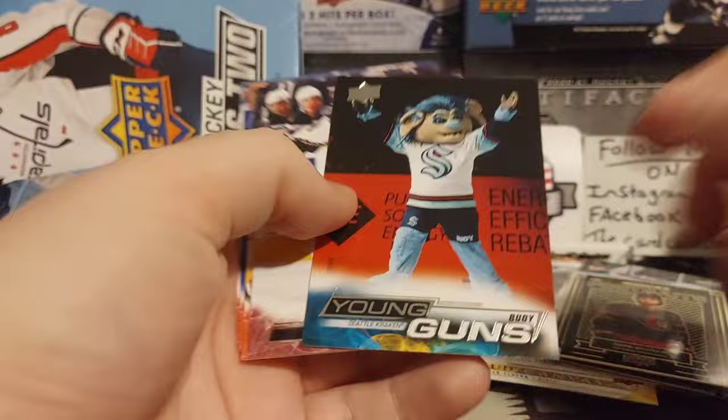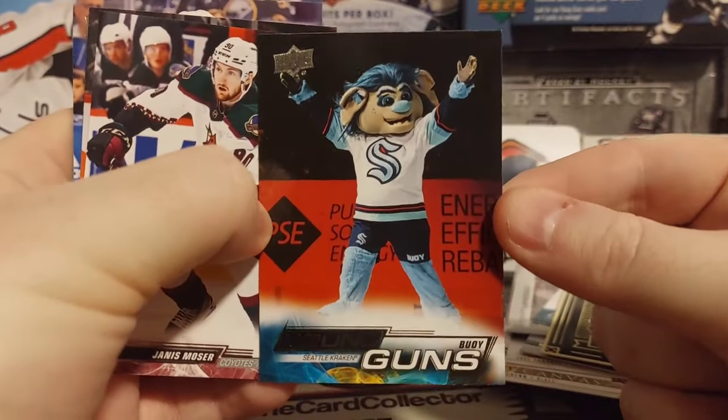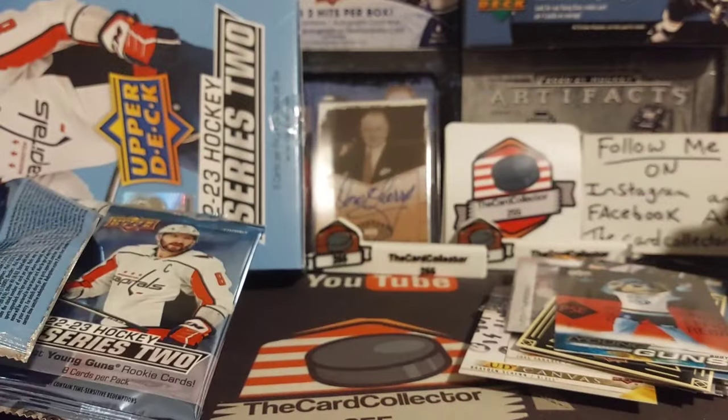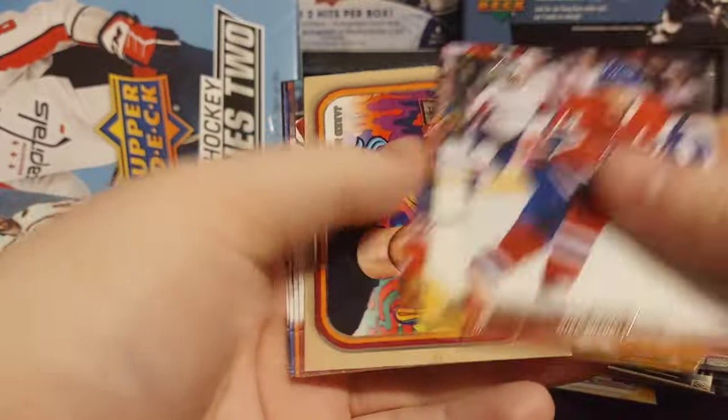Rust, Bowie. We can't have a Series 2 opening without Bowie. And Whistle. About four more packs to go - we are going to end this off with a bang.